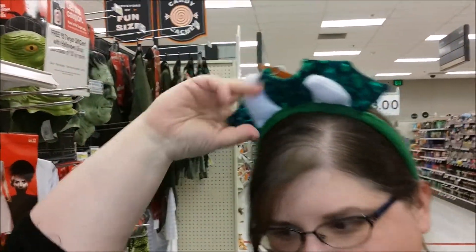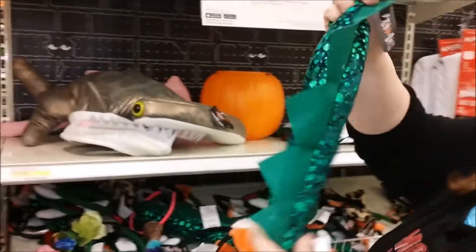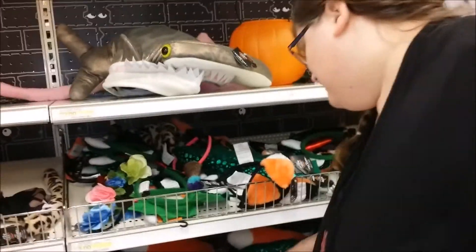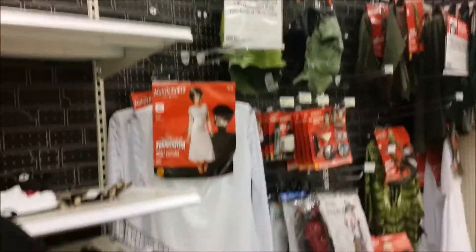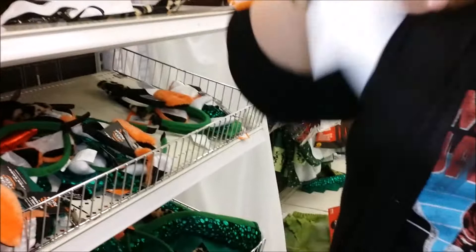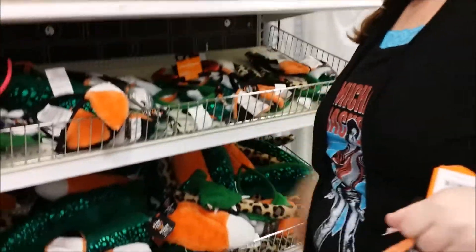Look at this hat — if you're a stegosaurus. It could be a stegosaurus! Oh, very nice. And this would be a perfect Oktoberfest hat. Some paws and a tail, and I assume ears. That would be a cute set.